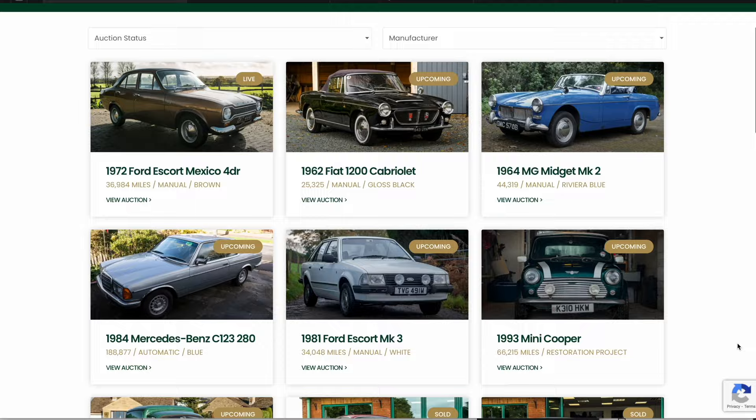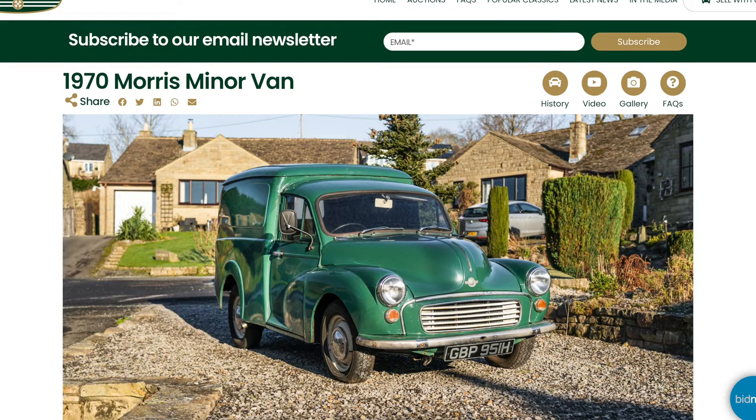Furious Driving, presented by Bidding Classics, the online marketplace for appreciating classic cars, with more cars added every week.